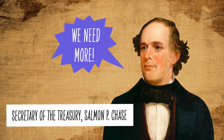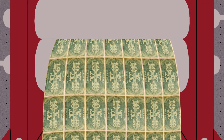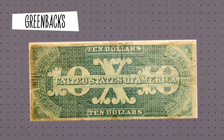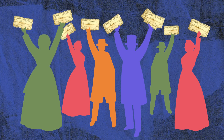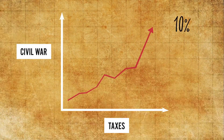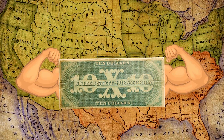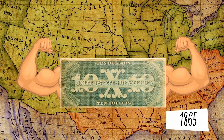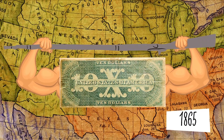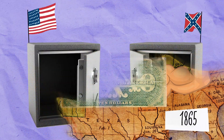So under the Secretary of the Treasury, Salmon P. Chase, the U.S. government started creating a new currency known as greenbacks to stimulate the northern economy. It issued bonds, which allowed private citizens to invest in the war effort. It raised taxes and created a new type of national bank that helped create a stronger financial foundation across the north. As a result, by 1865, the U.S. was able to fund its military to the tune of $3.5 million a day.